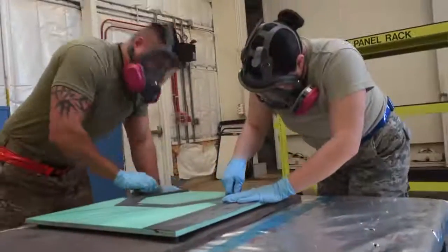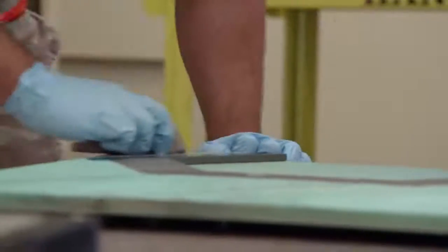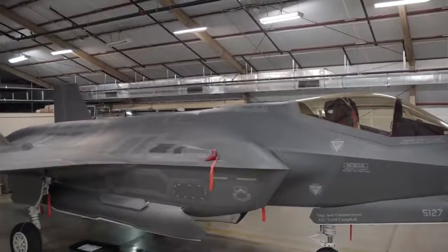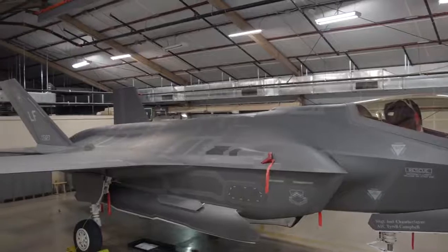We've been doing some pretty extraordinary things since we've been here. In LO, we're repairing panels that have never been repaired before on this airframe — there are three or four panels that we've restored, and the procedures we created here at Luke are now in the job tech data Air Force-wide.